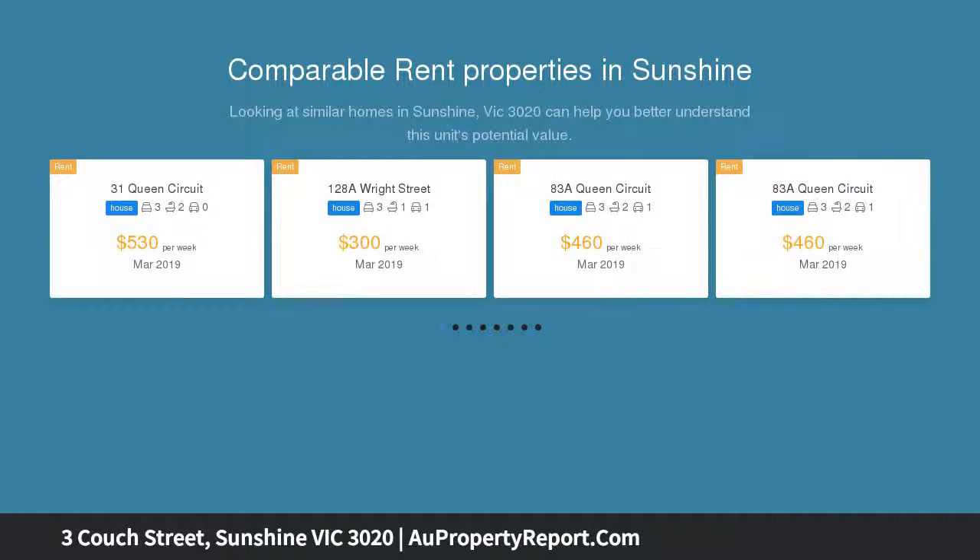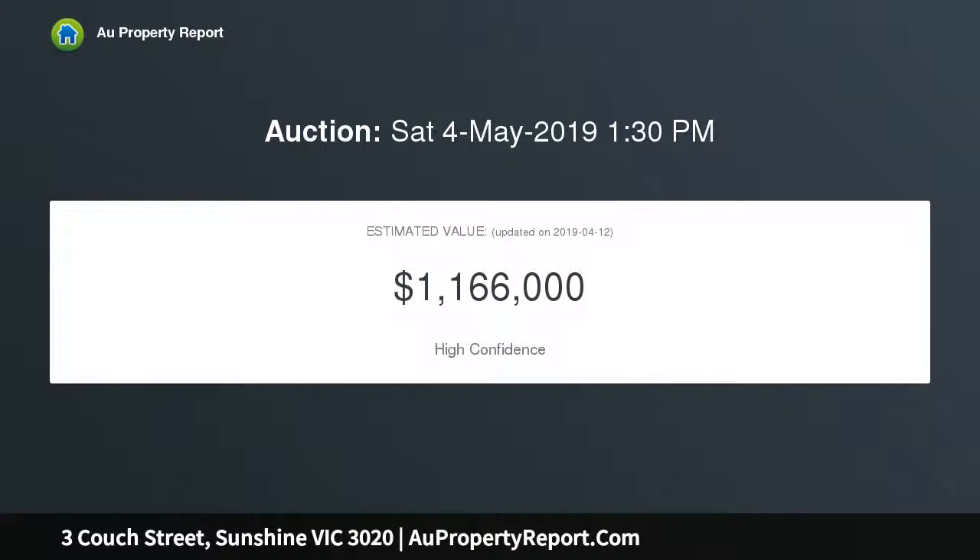Boasting a wide elegant tree-lined street, family-friendly neighborhood only 50 meters to J.R. Parsons Reserve and 400 meters to Sunshine Shopping District, Train Station, Buses and Schooling Facilities.